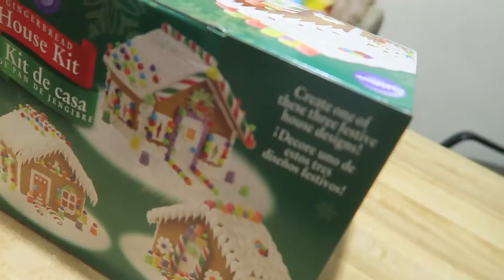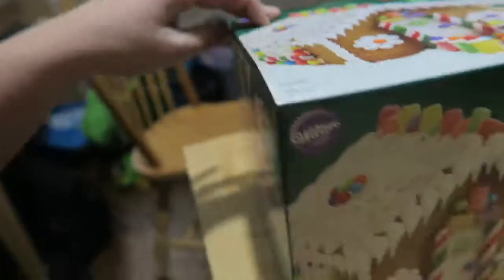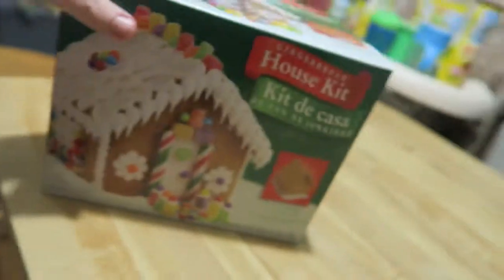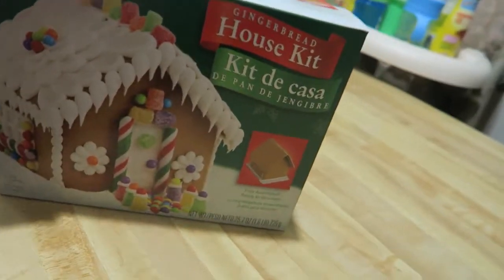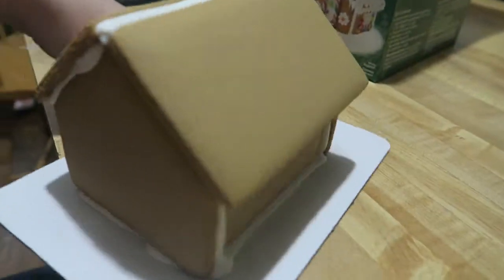Today is National Gingerbread House Day! Eddie went to the store and got me the last one they had. I've never done one of these before, so I don't know if I'll finish it tonight, but I'm at least gonna get started. We'll see how this goes — should be fun. There it is, the gingerbread house, all plain as can be.